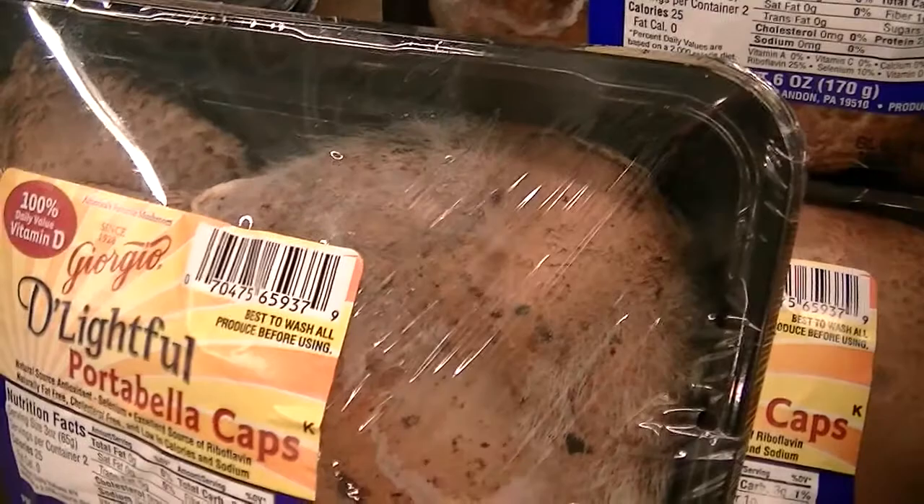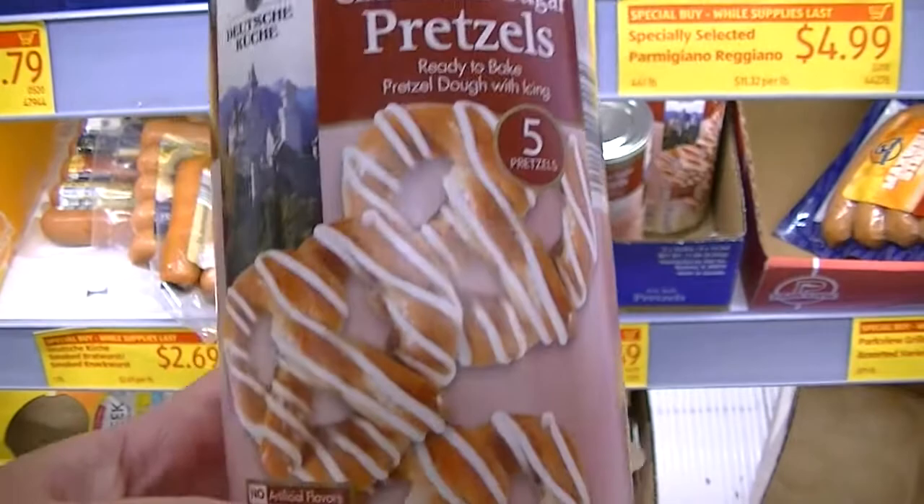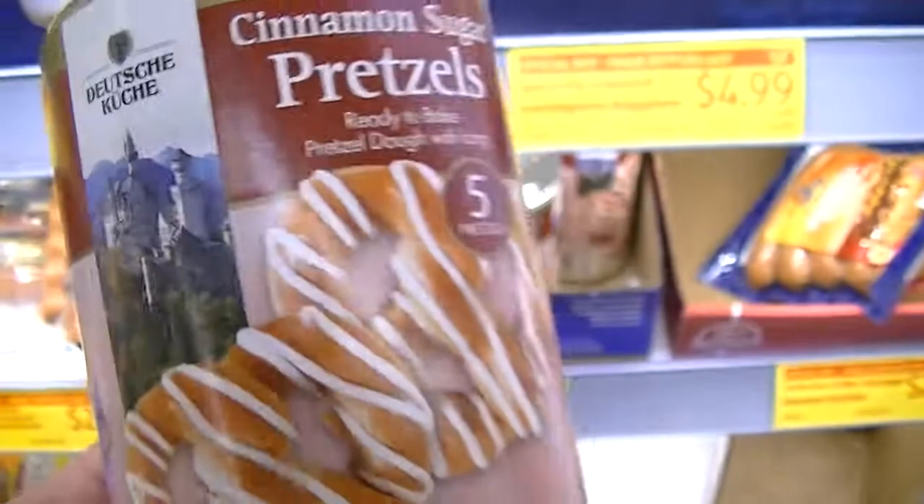Aldi's has a whole section of gluten-free products — look at that! There are moldy mushrooms though — they're all moldy. I've never seen one of these cinnamon sugar pretzels in a pop can before.